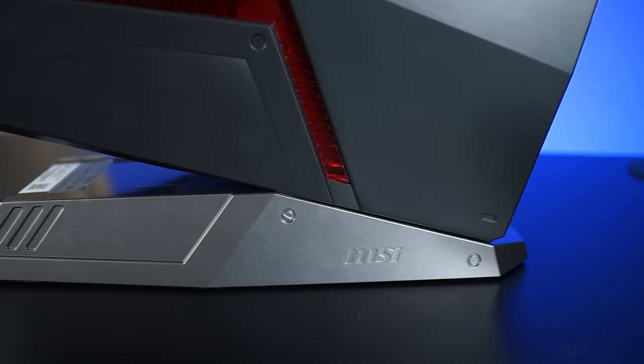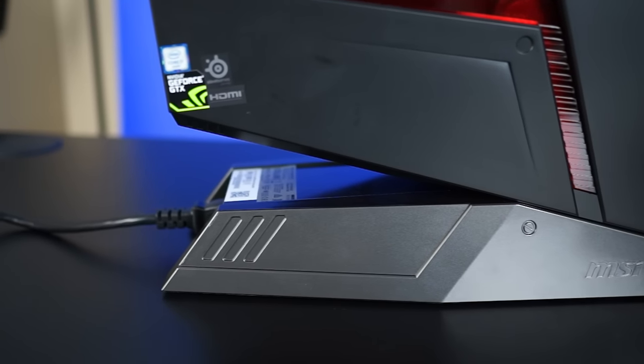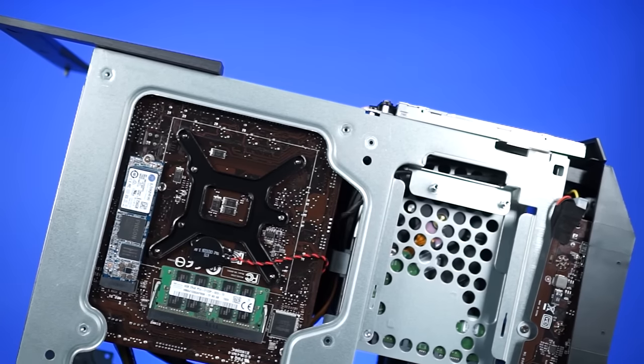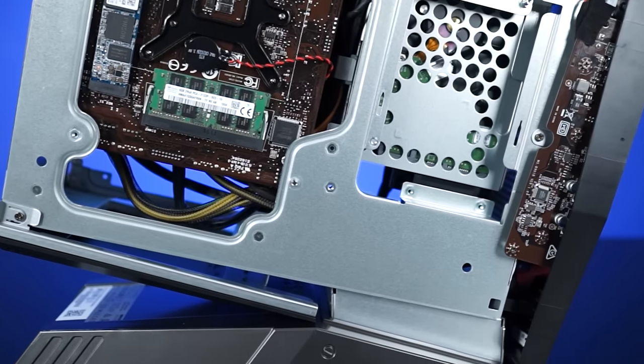The power supply location on the Aegis is a great idea. Not only does it allow for compartmentalized cooling, but you no longer have to have a power supply sharing the same precious space with your other hardware. Using the back of the motherboard to add in not only a RAM slot but also an M.2 slot is pretty smart. And of course this particular configuration for the Aegis is also VR ready.